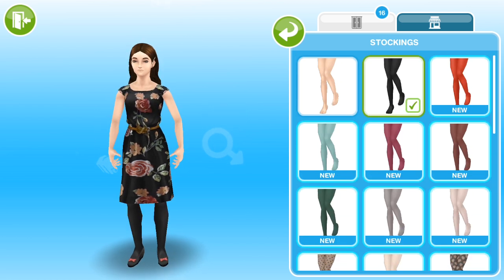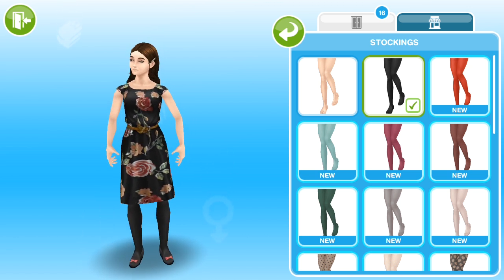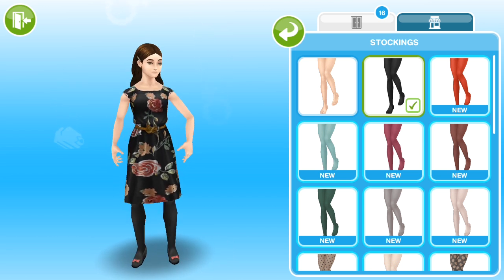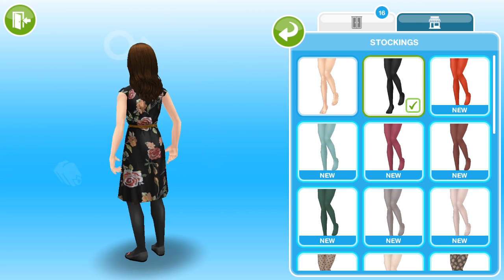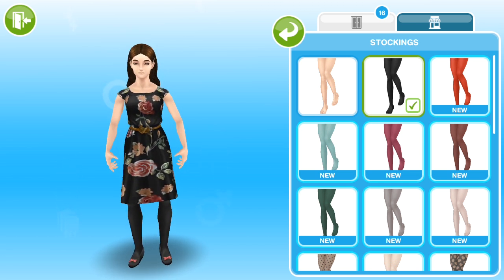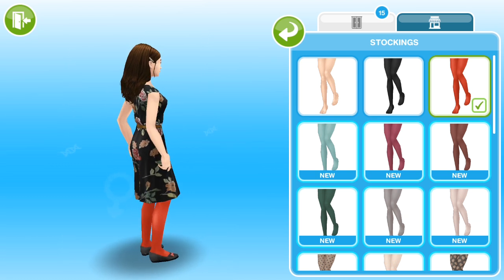So our first new pair is this black pair of tights. We did get black tights last time, but these ones are a higher denier, which just means that they're more tightly woven, so they're more opaque as opposed to the sheer pair that we got last time. You can't go wrong with a black pair of tights, so pretty glad to have these. The next pair is this really, really bright, bold, orangey red pair of tights.